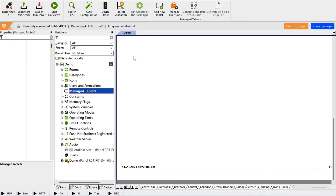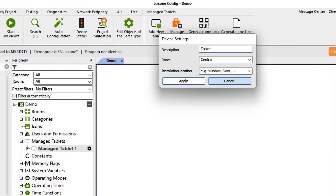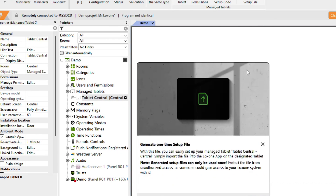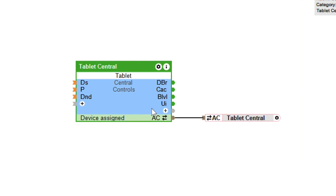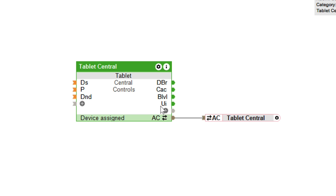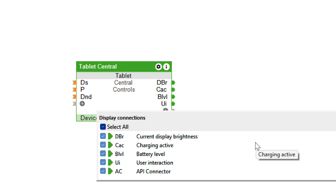With config and app 14.5, it is possible to integrate a tablet, whether iOS or Android, into the config like a Luxon device, link it to the mini server, and manage various settings. You can also monitor the app status on the device, display the device's charging status in the Luxon app, adjust the display brightness, and much more.